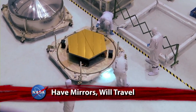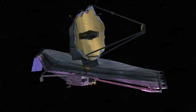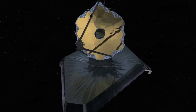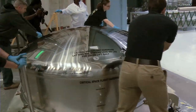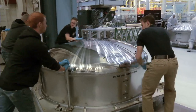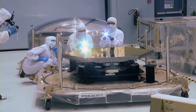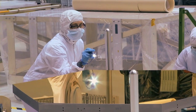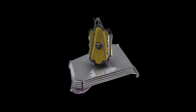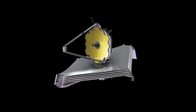The Goddard Space Flight Center recently took delivery of the first two of 18 beryllium primary mirror segments for NASA's James Webb Space Telescope. Ball Aerospace in Boulder, Colorado shipped the two mirrors in custom containers. The remaining 16 mirrors will likewise make their way from Boulder to Goddard over the next 12 months and will be integrated into the telescope in 2015. The Webb, NASA's next great observatory, is on track for launch in October 2018.